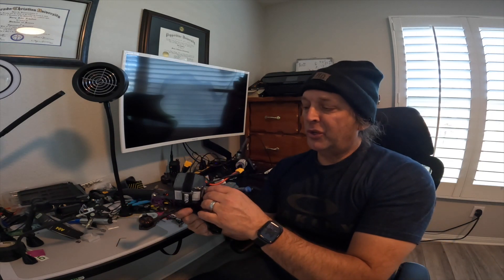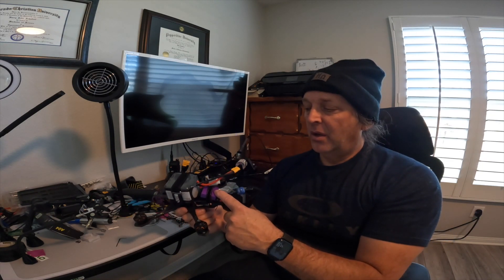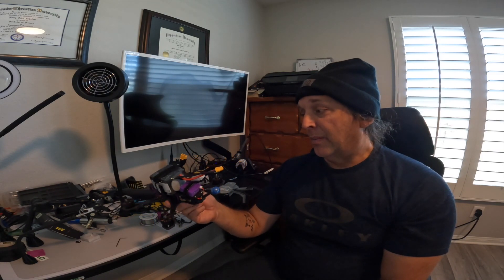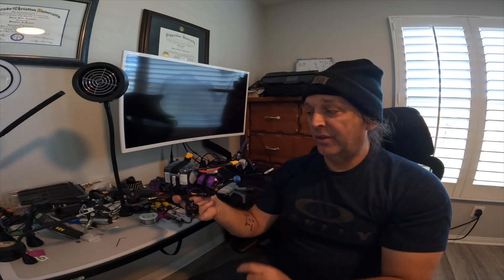With this FPV drone, the Remote ID module that's been added only transmits the location of the drone itself. In theory it should be as accurate as GPS, but in practice — I've watched a Joshua Bardwell video where he tested a competitor module and it was kind of all over the place. This one is a FlightTest Remote ID module, and last I checked it was $99, and it was also jumping around quite a bit.